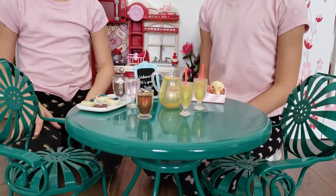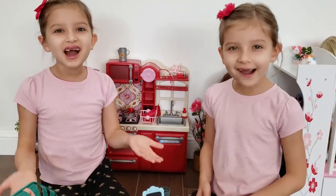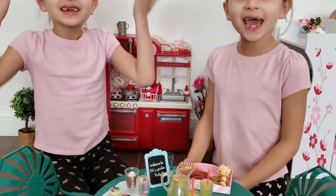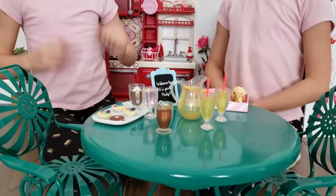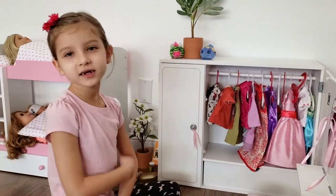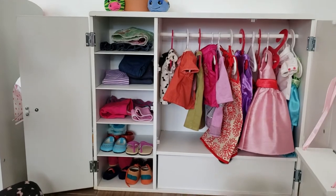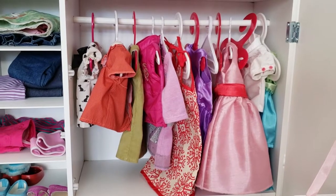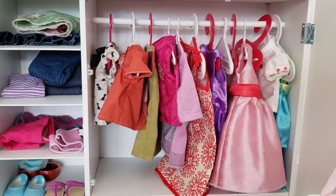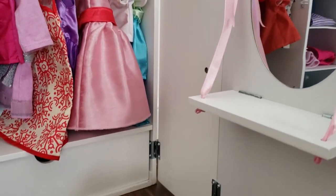This table and these chairs are American Girlfriend, and we got it for free — can you believe it? Our dolls love sitting here. And here we have a closet. All of this clothing we also got for free. We got these clothes and two extra dolls because we bought this closet. That was a great deal!